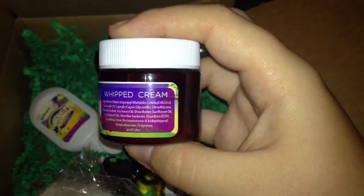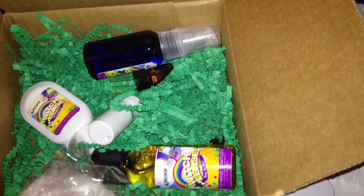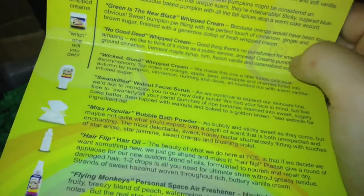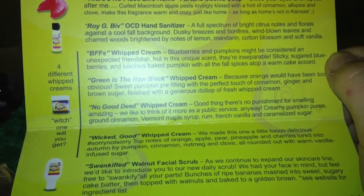Next we have BFF's Whipped Cream. This is like a hand cream, and there are four different ones. I got BFF's, which is blueberries. If you want to read the label, you can go ahead and pause it and read it, but we're just going to move on.